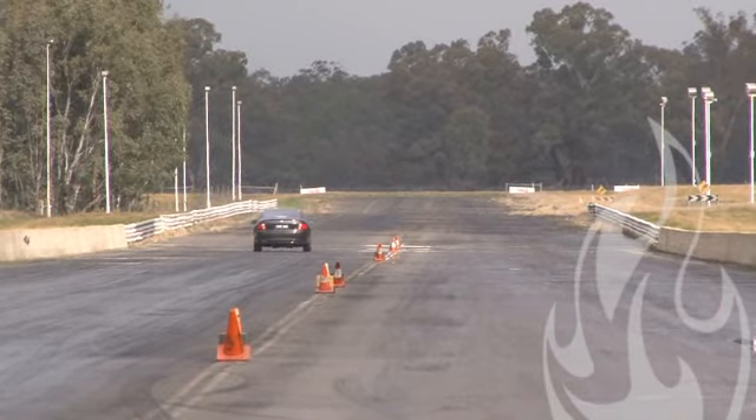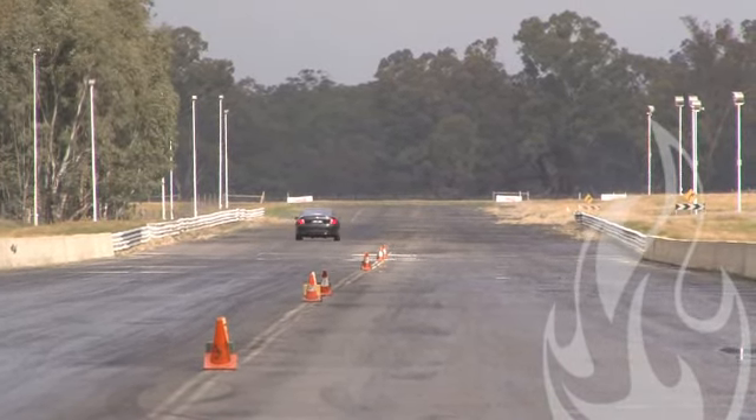Behind the Monaro down there, crossover — finishing with a 14.23 at 90 mph.